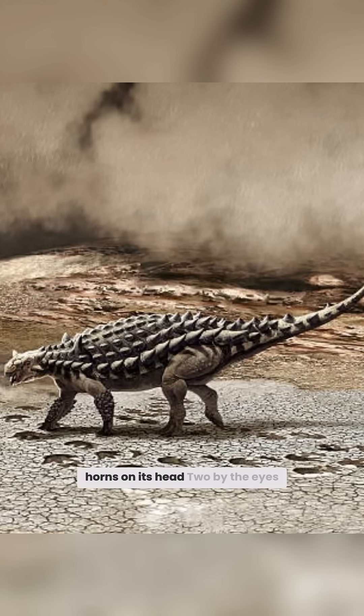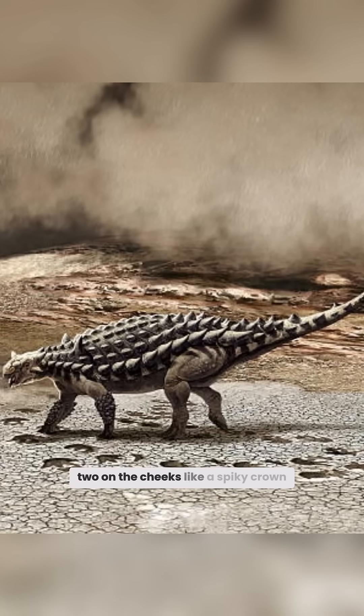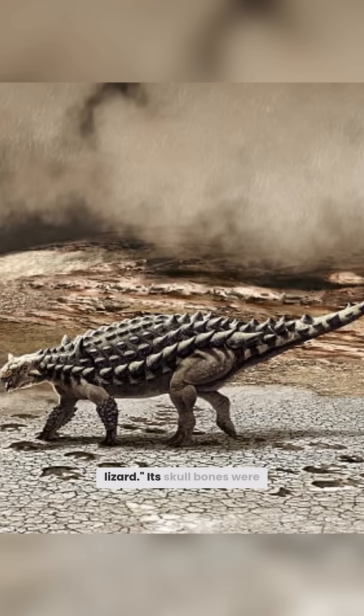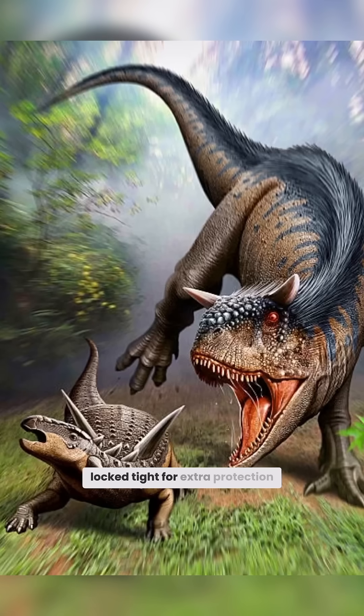Oh, and it had 4 horns on its head — 2 by the eyes, 2 on the cheeks — like a spiky crown. Ankylosaurus means fused lizard, and its skull bones were locked tight for extra protection.